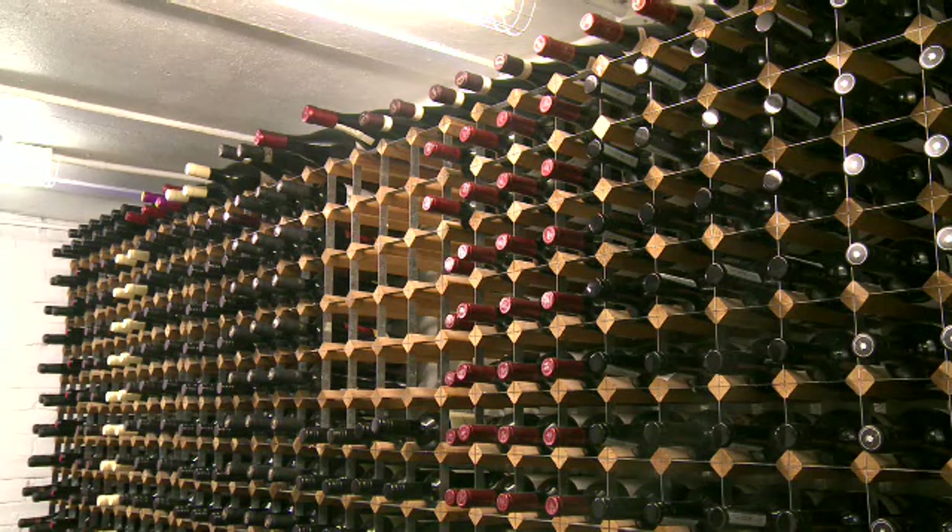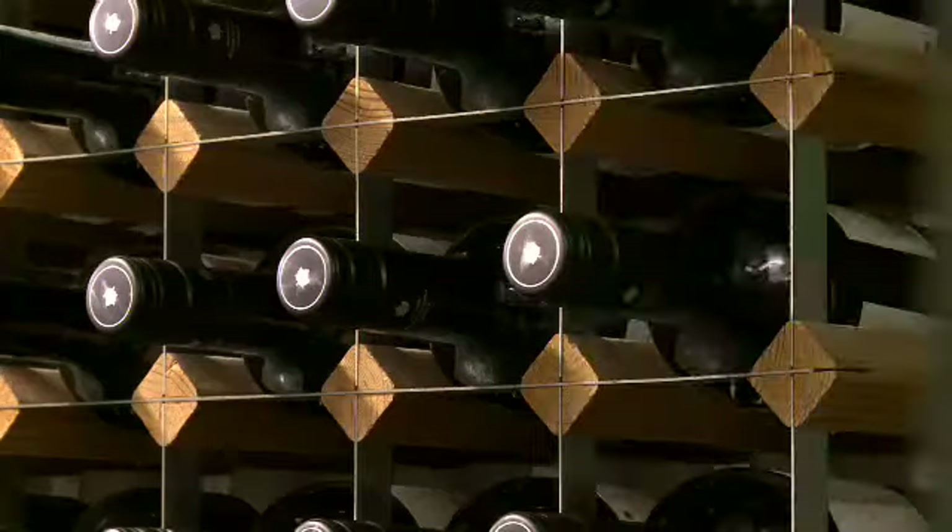Today, these old vaults are storerooms. The hotel keeps its wine collection in here, so it's very, very safe. 92 to 94 High Street is a part of Oxford's history. And today, if you want to visit Oxford, the Old Bank is a fantastic place to see.